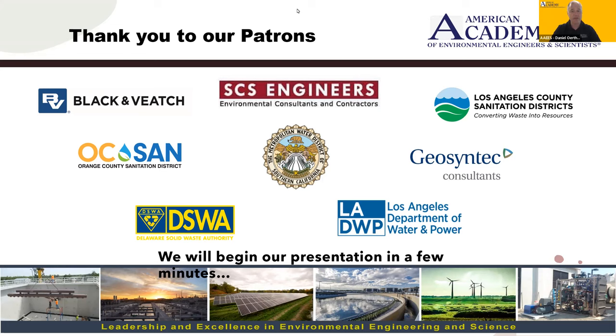Before I turn the floor over to Juan, I want to take a moment to say thanks to the patrons of the academy. The support of patrons is essential to the financial security of the academy, and their contributions support the future of the profession. Thank you, academy patrons. In 2023, Juan's work was recognized with the Honor Award in Environmental Sustainability in the Academy's Excellence in Environmental Engineering and Science competition. We're hearing about an award-winning project recognized by peers in the academy as among the best of the best in 2022.